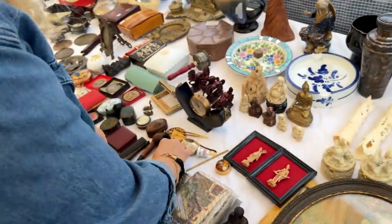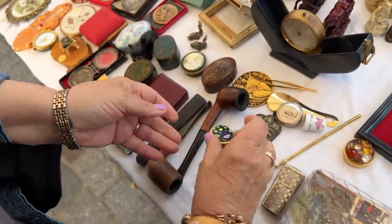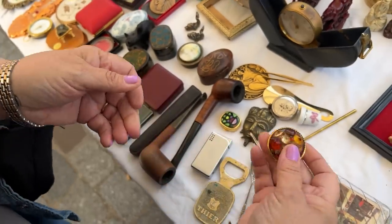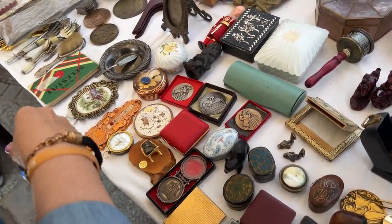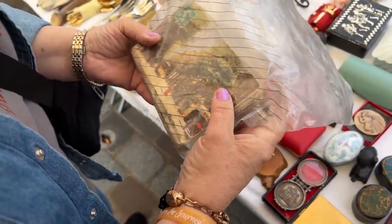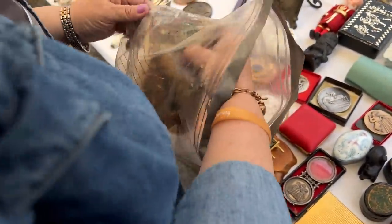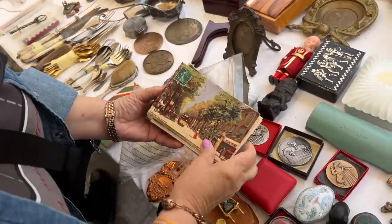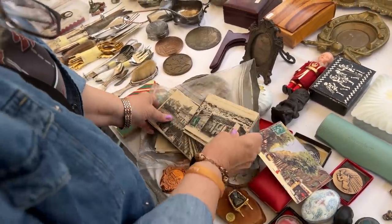Oh, look at this little tiny box — a little French pill box — and this little box here, very pretty. Fifty cents each! I'll pick a few of the postcards. I don't want to spend too much time on postcards, but I just like that first one, and that one, and that one.